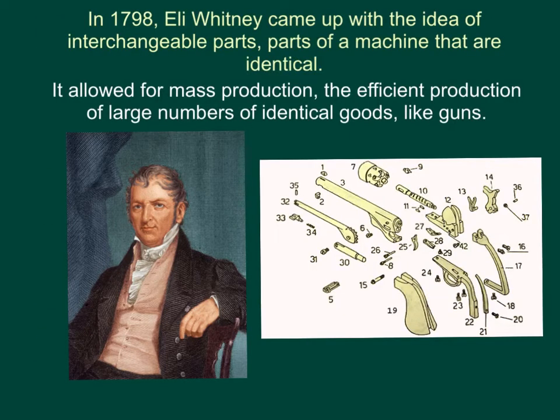In 1798, Eli Whitney came up with the idea of interchangeable parts — parts of a machine that are identical, so you can switch them out. It allowed for mass production, which means the efficient production of large numbers of identical goods, like guns. If you make a whole bunch of the same part, you could put a whole bunch of the same guns together.